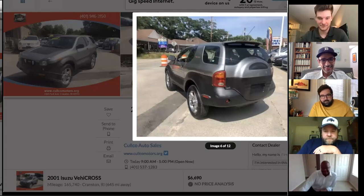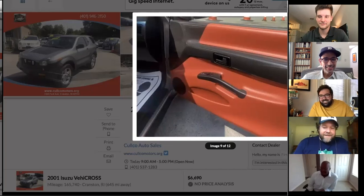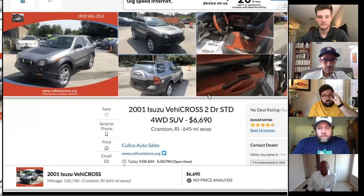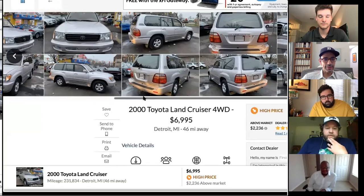The VehiCROSS has a clearly aesthetic, non-functional factory spoiler. It has a fancy four-wheel-drive system and will go just about anywhere — one of the funkiest-looking vehicles you can get.